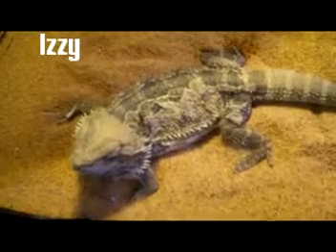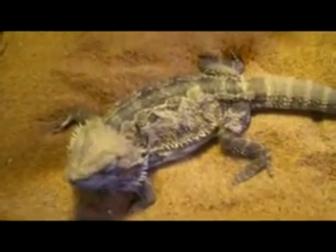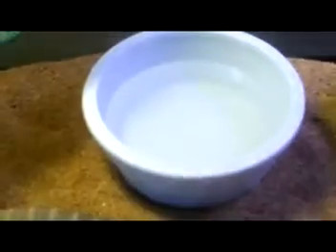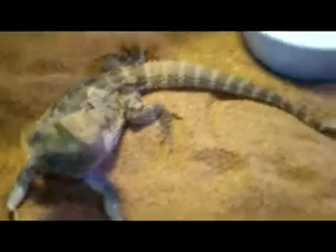Okay guys, this is Izzy. If you can see, I got him a water dish and showed him how to drink. Look over at the water dish and his salad and stuff. He's shedding right now, if you can see his back. Not much going on with him.